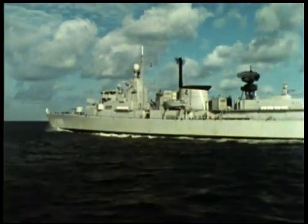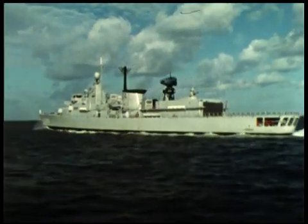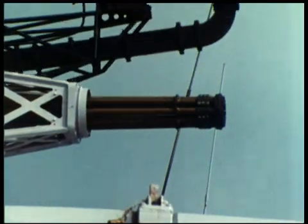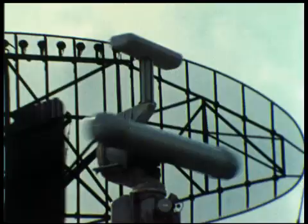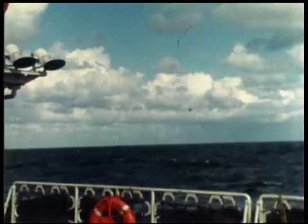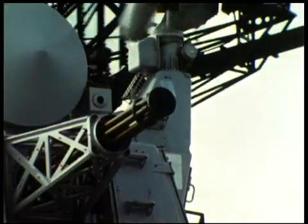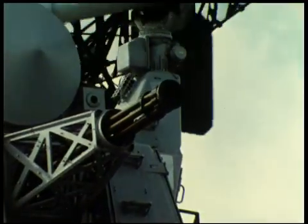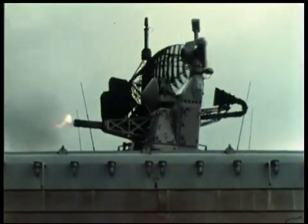The North Sea evaluation of Goalkeeper — a thorough testing by the Royal Netherlands Navy. Testing which clearly demonstrates Goalkeeper's reliability, accuracy, and effectiveness against the menacing anti-ship missile. Goalkeeper: sure detection, sure hit, sure kill.